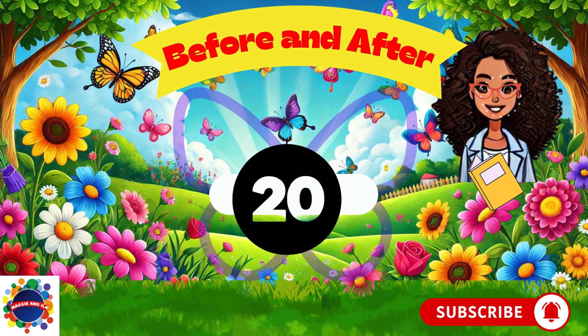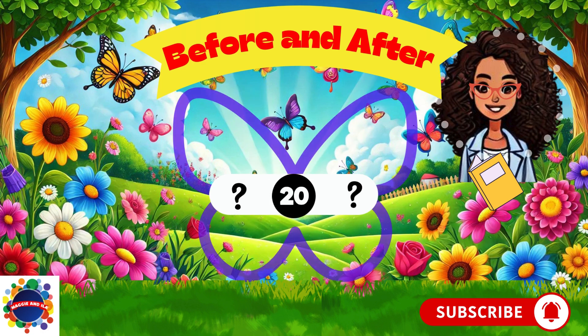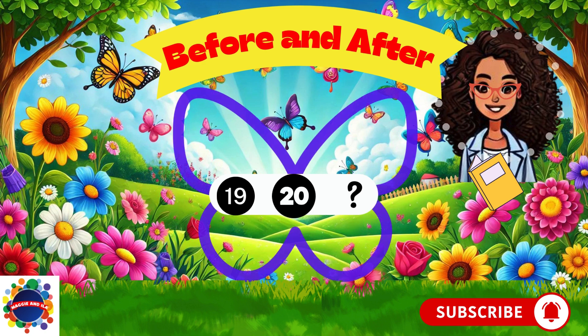What comes before number 20? Think, think, think. Nineteen. Number 19 comes before 20. What comes after 20? Think, think, think. 21. Number 21 comes after 20.